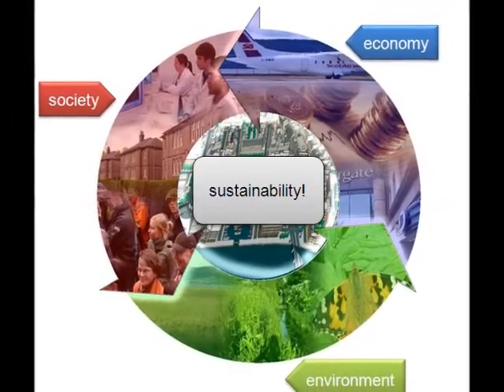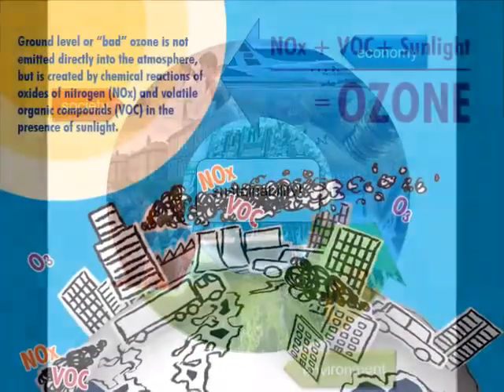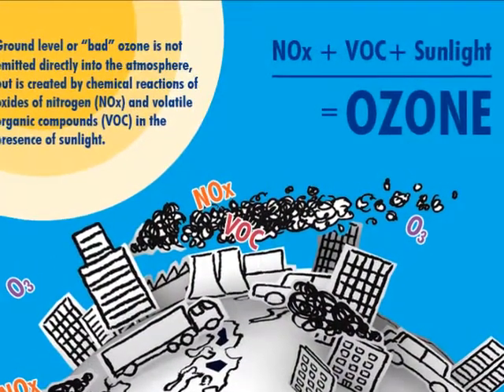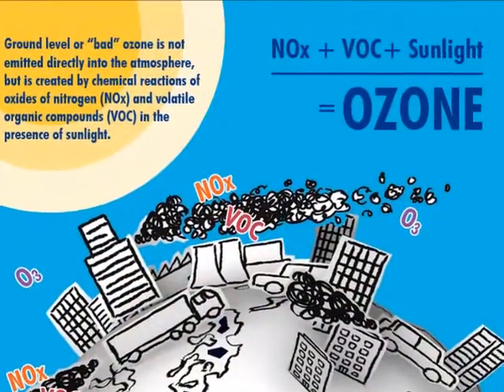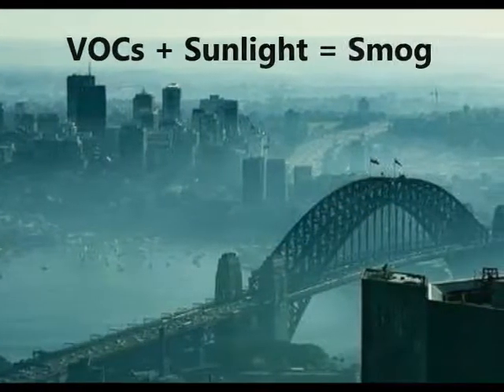When the paint is applied, many of these chemicals may evaporate or off-gas into the air. Some of these chemicals are volatile organic compounds and they may impact on our health. VOCs also react with sunlight to create smog-forming ozone gas.